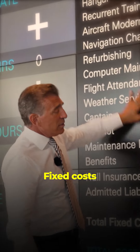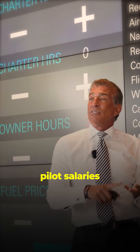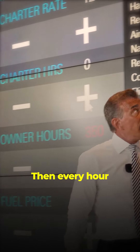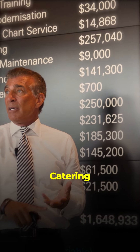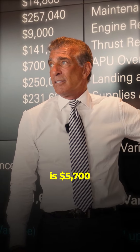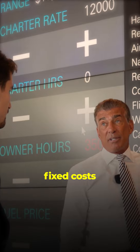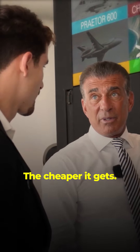When you have an airplane, the budget is broken into two things: fixed costs and variable costs. Fixed costs are what you pay whether you fly one hour or four hundred hours — pilot salaries, insurance, hangar. Variable costs are per flight hour: fuel, landing fees, catering, pilot hotels. The variable cost per hour is $5,700. Flying 400 hours a year, fixed cost adds $4,000 per hour, so it's $9,500 an hour total — and the more you fly it, the cheaper it gets.